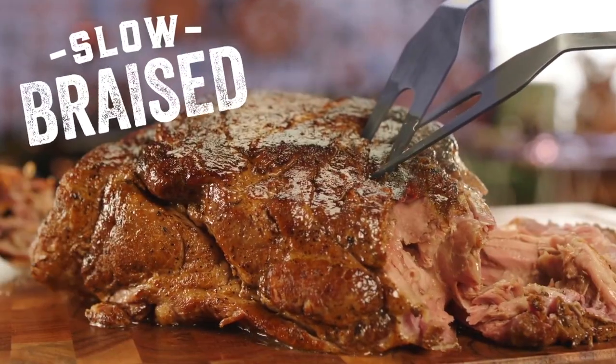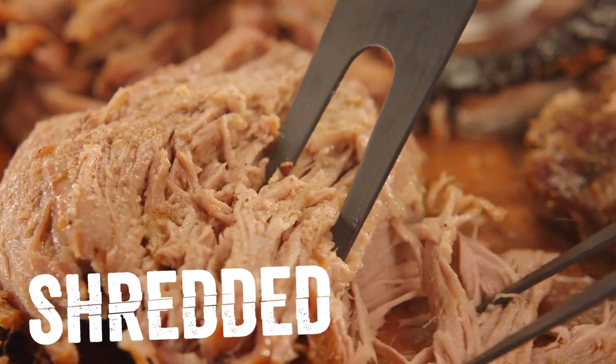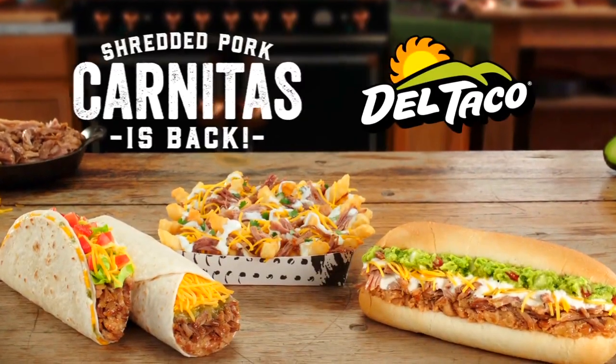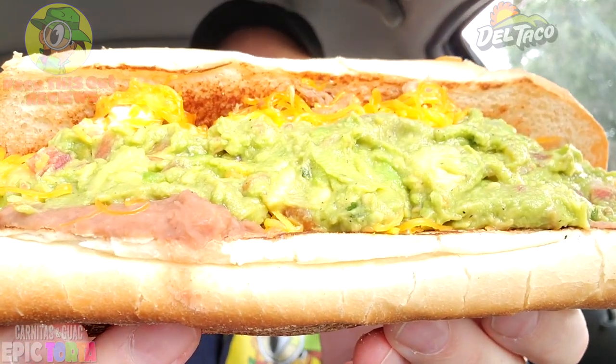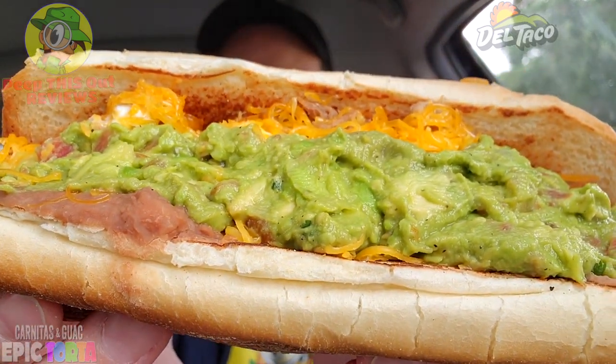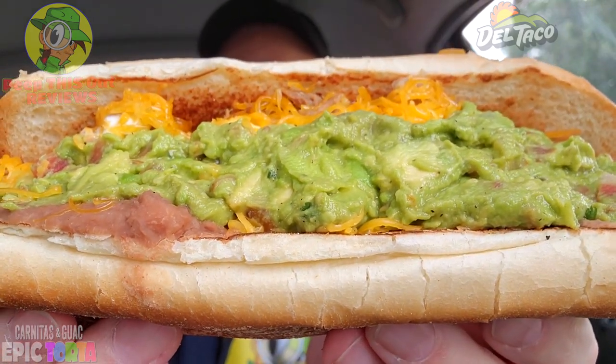Thanks so much, take care, stay frosty! All right guys, the bag is secured — let's peep this out. It's slow braised, it's shredded, and it's back at Del Taco. Definitely a hefty situation in my hands here — this thing is stacked. Fix your eyes on it: here we go with the carnitas and guac epic torta, layers of delicious goodness.